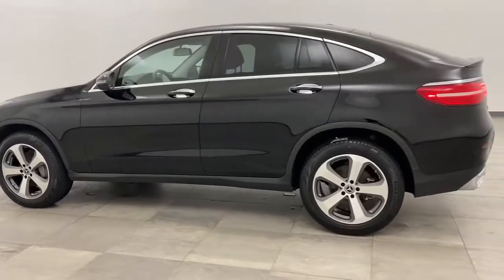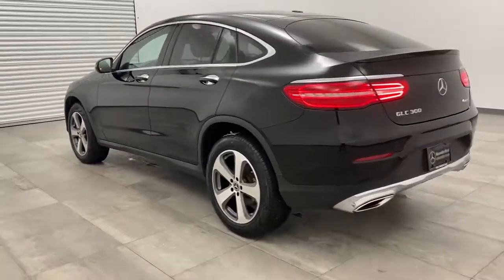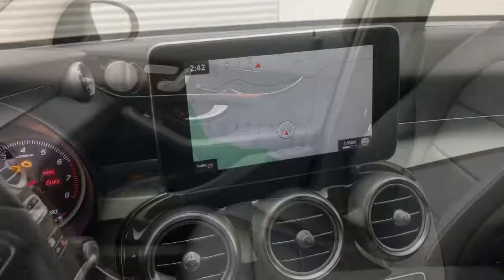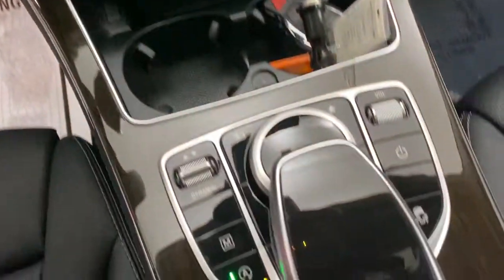Here are some of this vehicle's great options: backup camera, power passenger seat, power liftgate, traction control, steering wheel audio control, all-wheel drive, stability control, and anti-lock braking system.